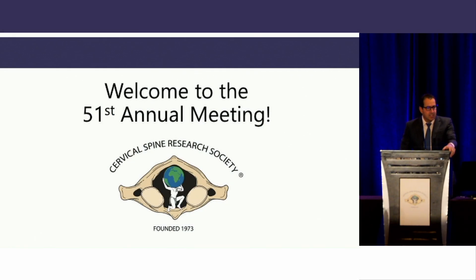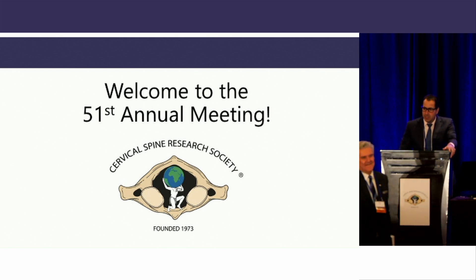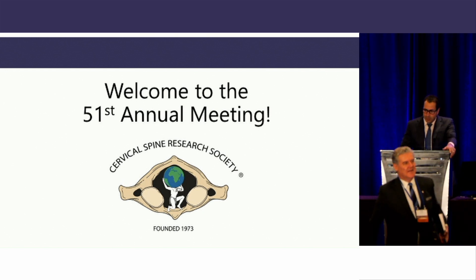Welcome to fabulous Las Vegas, but more importantly, welcome to the 28th Cervical Spine Research Society Instructional Course Lecture. My name is Jason Savage from the Cleveland Clinic, and I have the pleasure of co-chairing this session with Max Maoki from University of Louisville.